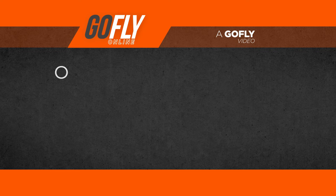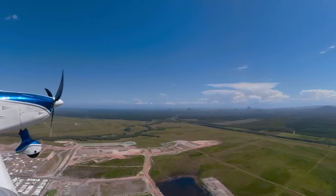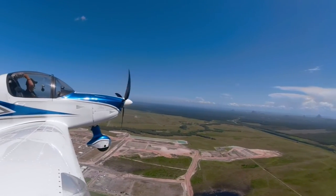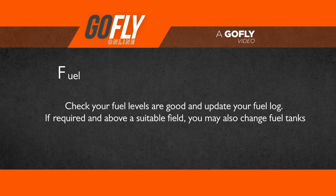O is for orientation — just check with your map that you are on track and heading in the correct direction. F is for fuel — check your fuel levels are good and update your fuel log. If required and above a suitable field, you may also change fuel tanks.